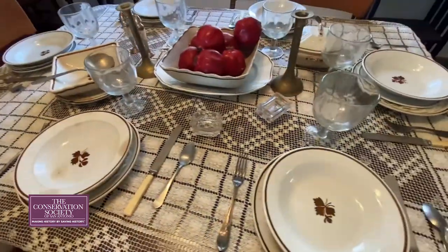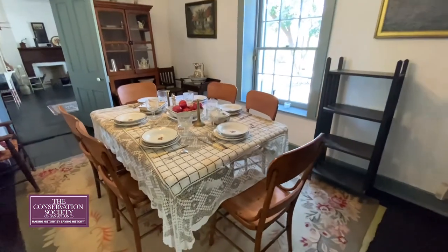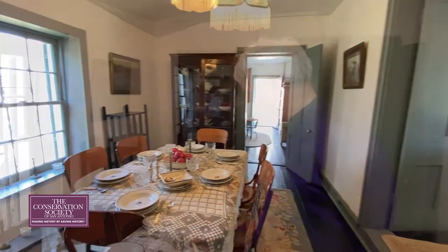This is the dining room set as if we were eating in the late 19th century here at the Eturi Edmonds house. The dining room shows what life was like more than a hundred years ago.